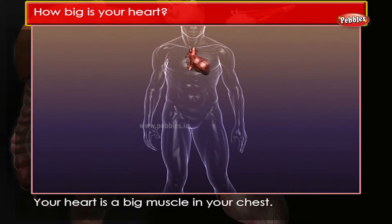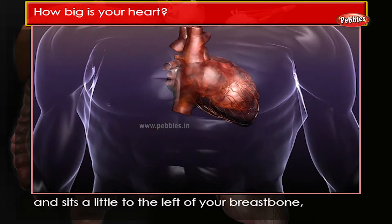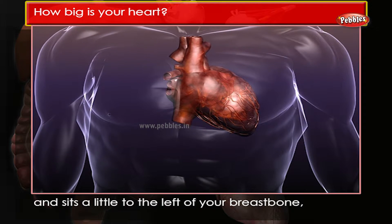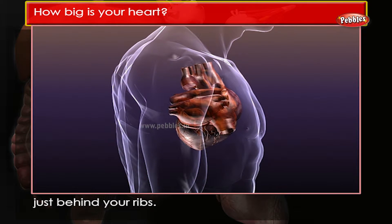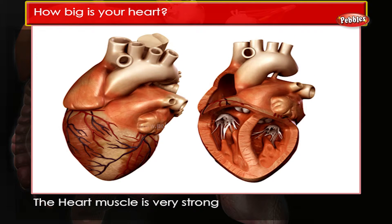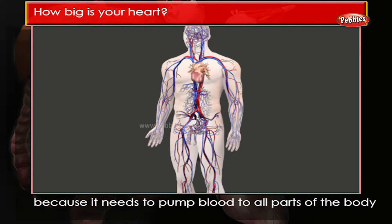How big is your heart? Your heart is a big muscle in your chest. It is about the size of your fist and sits a little to the left of your breastbone, just behind your ribs. The heart muscle is very strong because it needs to pump blood to all parts of the body without ever stopping.